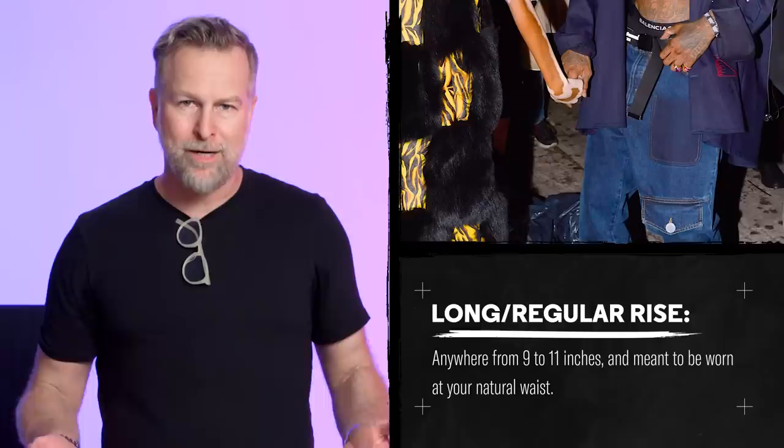Wiz is wearing a pretty interesting pair of jeans — it's the widest jean of any we're seeing today, super wide leg. He has some front pocket details that have been actually removed and then reattached. Wiz is wearing a long or regular rise jean, but he's wearing it pretty low off the hip. There are typically low-rise jeans and long or regular rise jeans. A regular rise jean can be worn naturally belted at the waist, or a little bit lower off the hip, which gives you more of a drop crotch look.